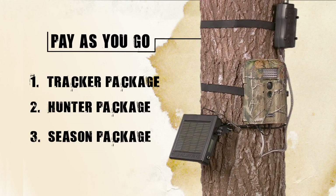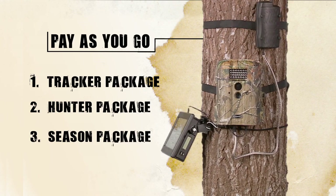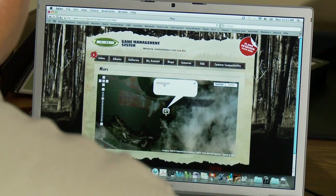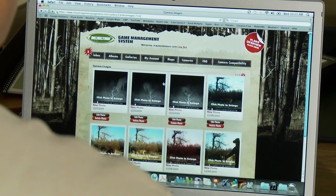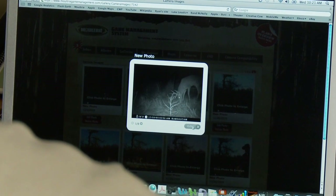Moultrie also introduces our Pay As You Go GPS GameSpy Connect cellular accessory. Now you can pay in advance based on your needs with no contract or subscription required. With three image plans available, there is certainly one that will match your management objectives.